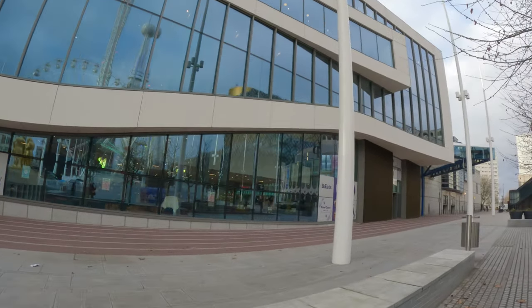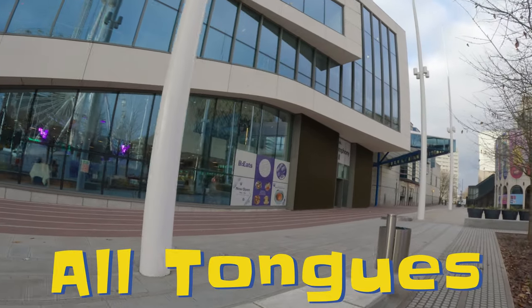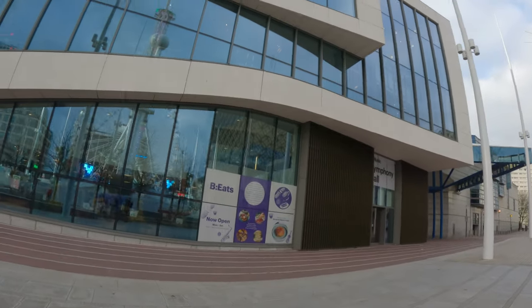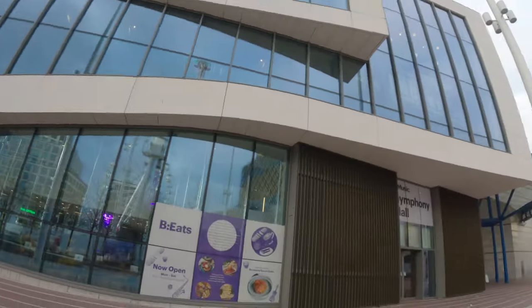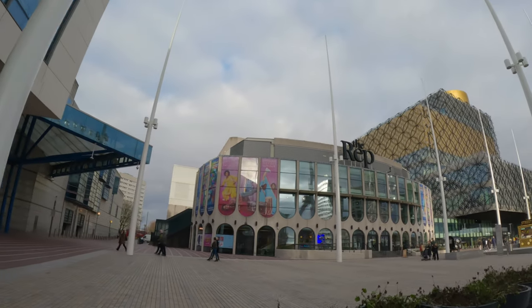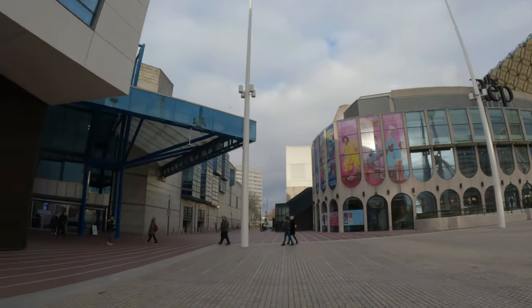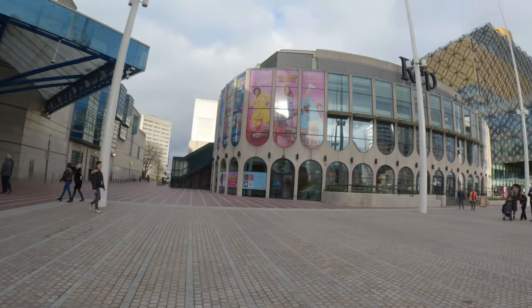Symphony Hall, followed by the convention center. This is a really modern building. I know they have the waves in it to make it blend in a bit. I guess this is a wholly modern area because they're all different structures — even the REP, which is where they have the plays on. And then the convention center is here.